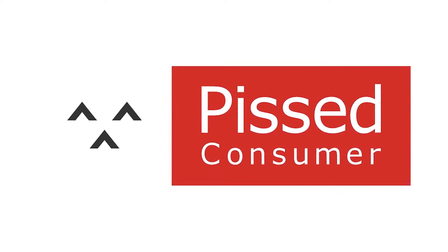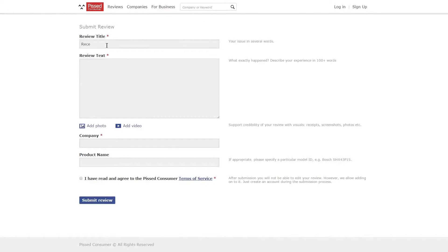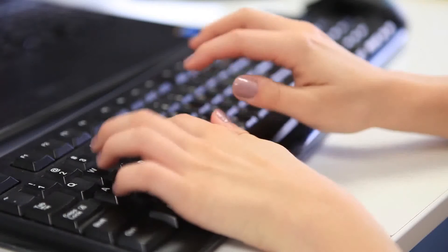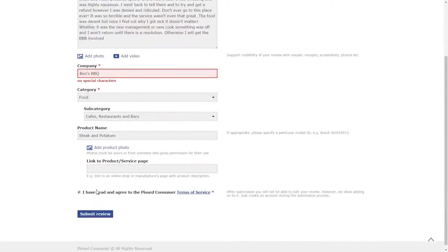Check out the website PissedConsumer.com. Pissed Consumer allows you to publish your complaints and reviews and air your grievances about a company. Just select the title for your complaint and type it all up, add any relevant photos or videos to support your claims, and then just hit submit to post it on the site.